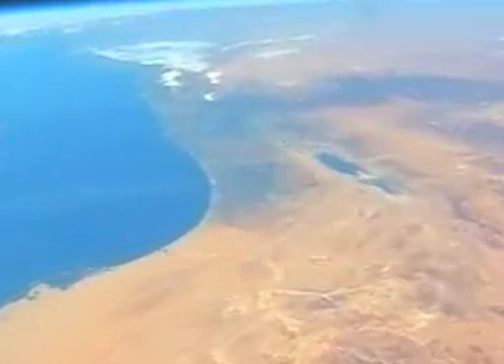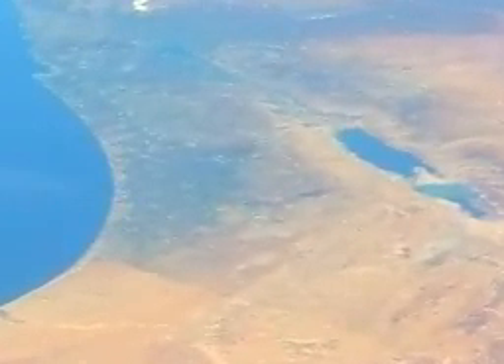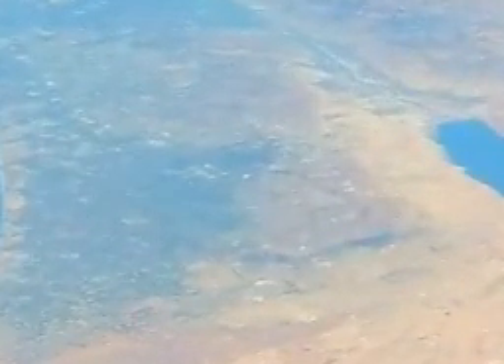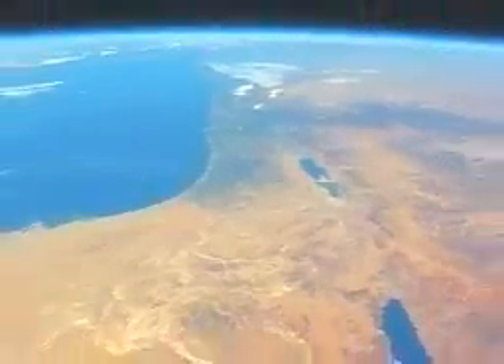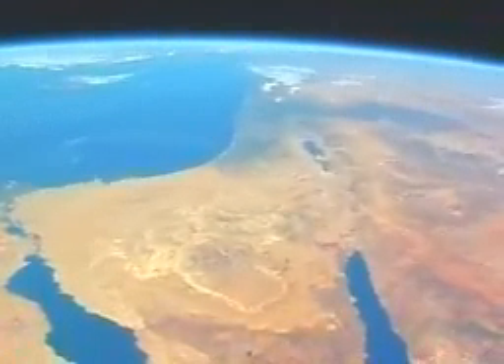We've zoomed into Israel here, where our world-famous astronaut Ilan Ramon is from, and he zooms in. On this picture you can see the Dead Sea to the right, and there just about in the center of the picture is where Jerusalem is located. As we back out, you get a good shot of the Red Sea down on the lower right part of the picture.